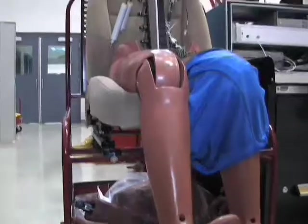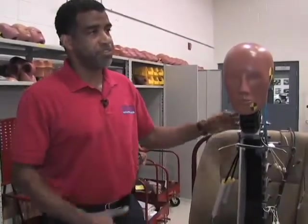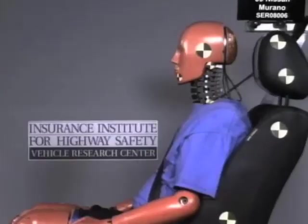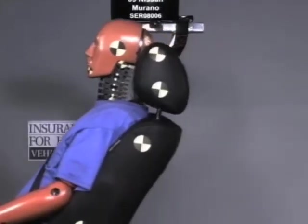This is the latest dummy that we have in the crash dummy lab. He's designed to receive energy from the rear. His structure makes him more biofidelic so that when we put him in a rear impact test, he will give us a better example of what we would experience in that test.